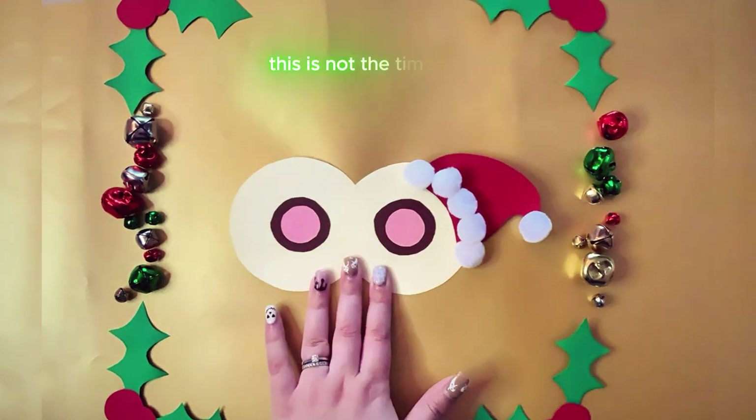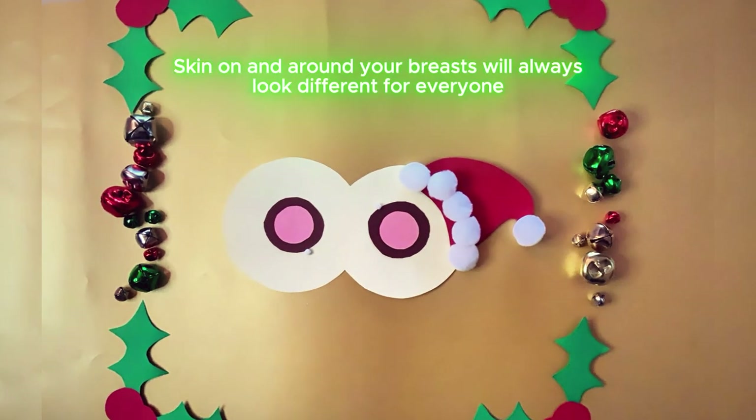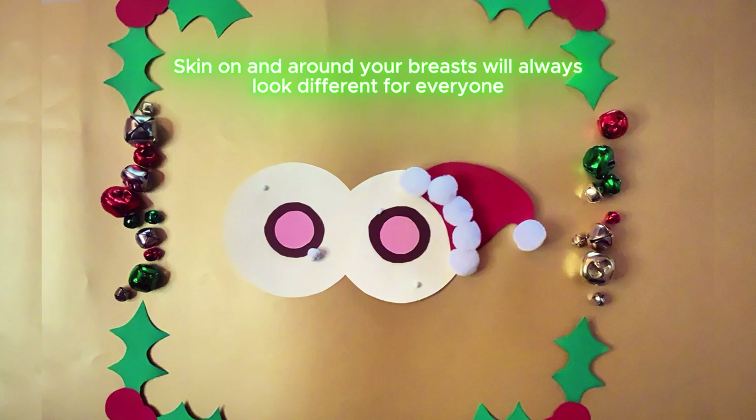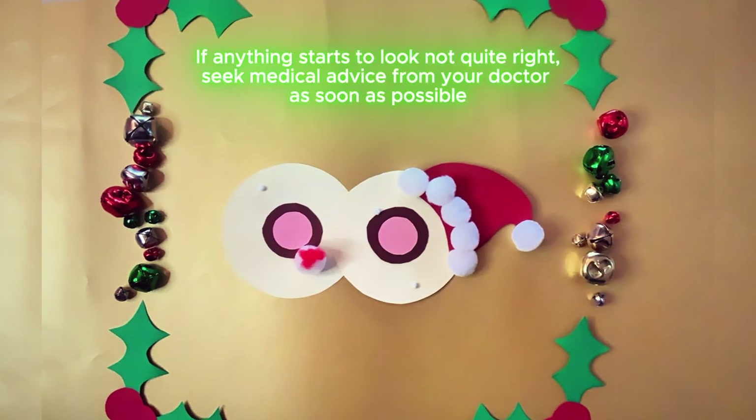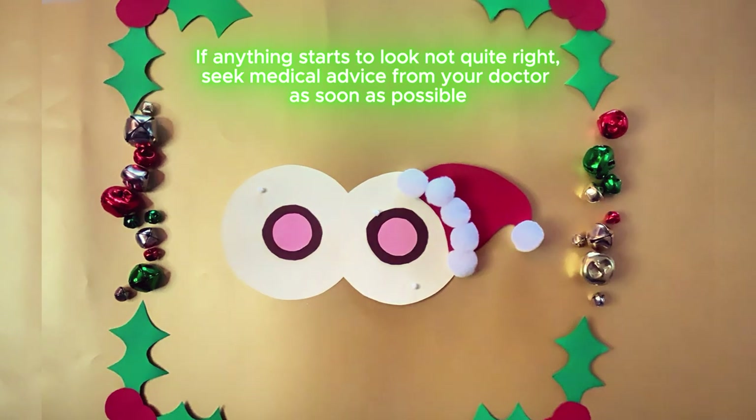Where do you think you're going? This is not the time to be camera shy. Skin on and around your breasts will always look different for everyone. If anything starts to look not quite right, seek medical advice from your doctor as soon as possible.